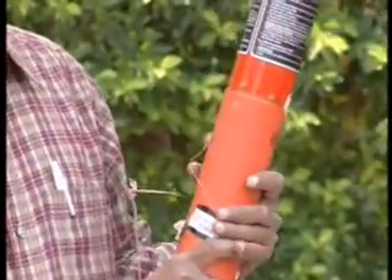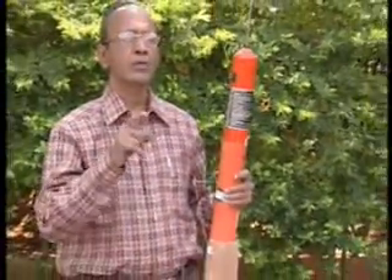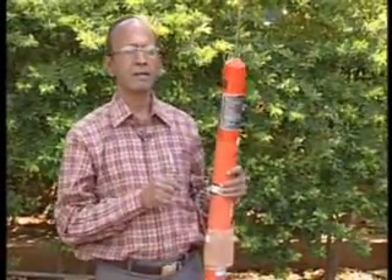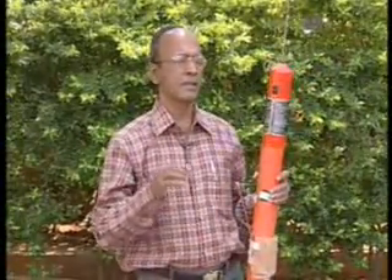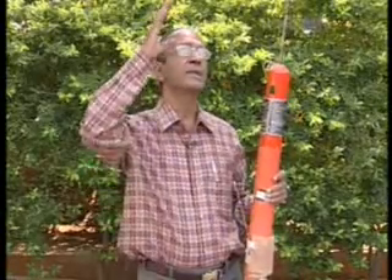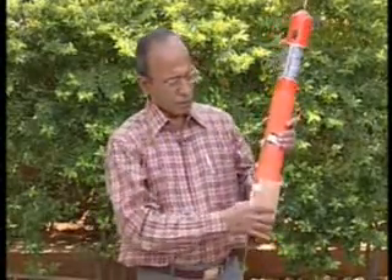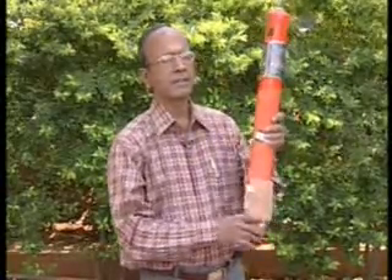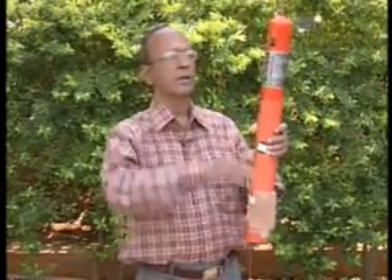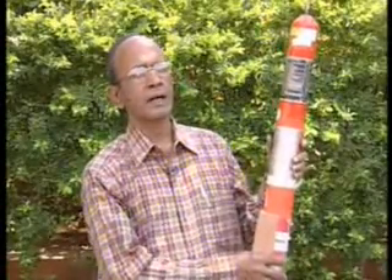The Rescue 406 transmits on three frequencies: 121.5 MHz, 243 MHz, and 406 MHz — which is the basic reason for the name 'Rescue 406.' The 406 MHz frequency transmits to the satellite, which in turn sends the signal to the ground. On the ground, you must keep stirring the water periodically and position yourself at a higher level so that signals are not obstructed by ground obstructions. This radio beacon is also used in case the aircraft ditches over water.